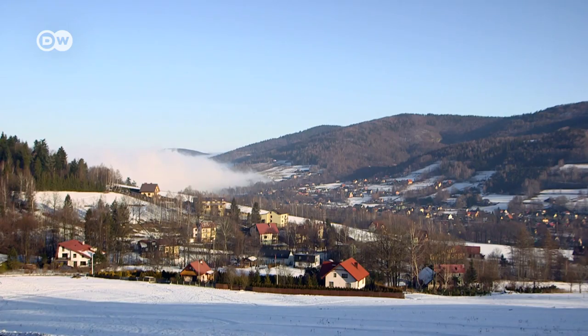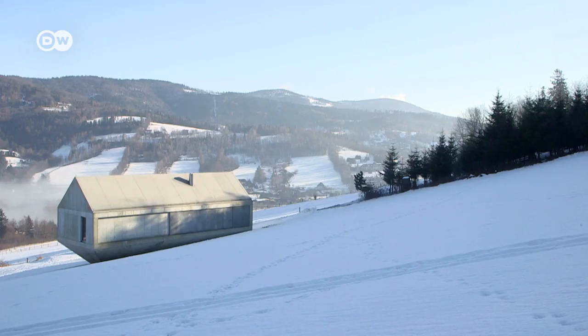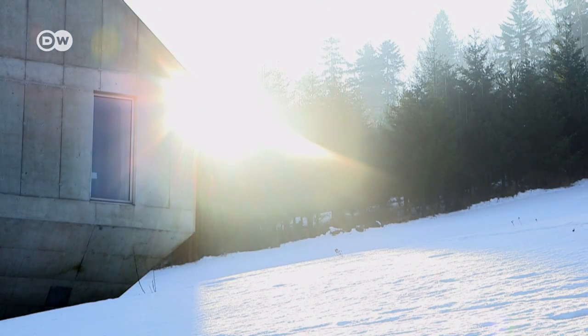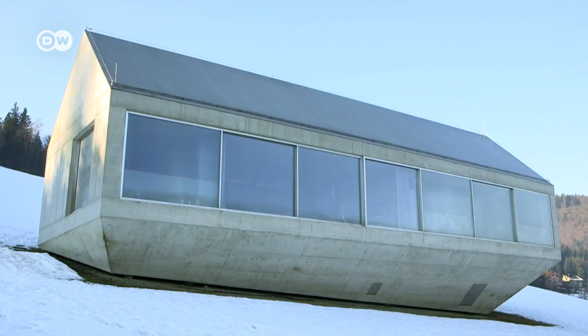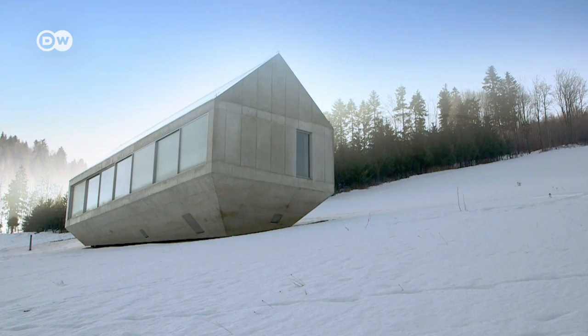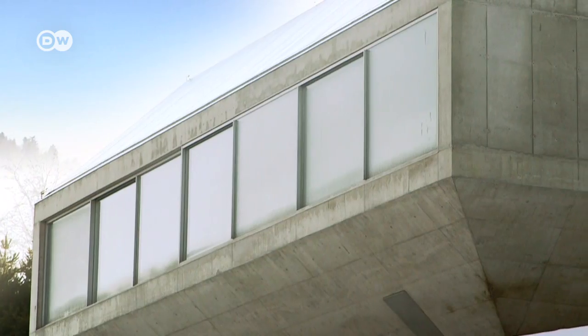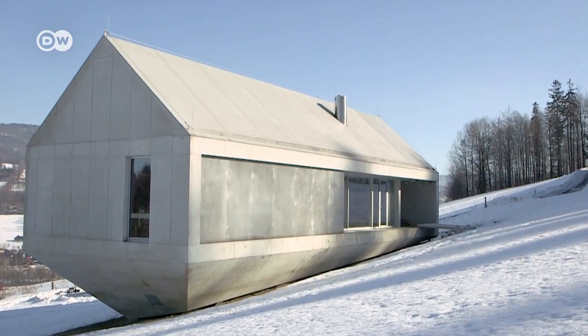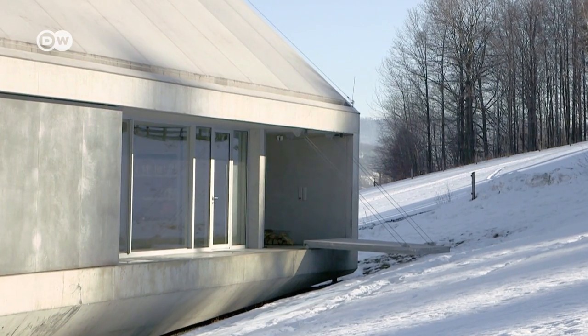Set in the spectacular landscape of the Beskidi Mountains, the silhouette of the house makes it immediately clear it was designed by an architect who likes to experiment. The building has two roofs — one at the top and one reaching down to the ground. The facade is very minimalist. Architect Robert Konieczny's house is considered one of the most modern residential projects in Poland.